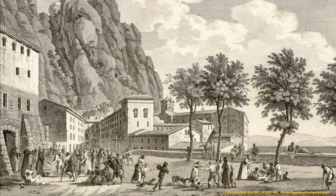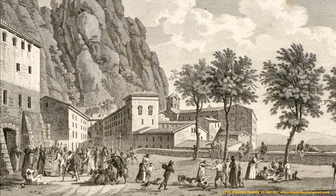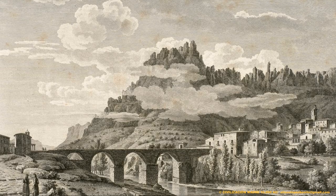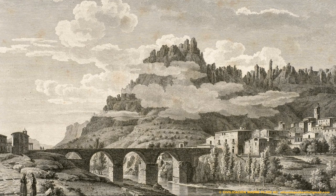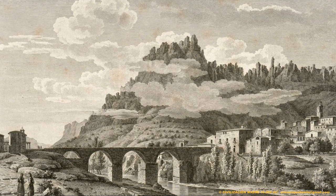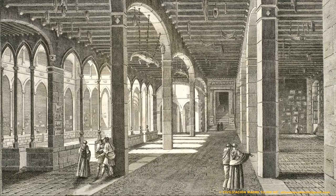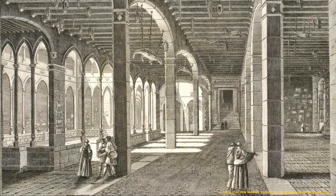Gracias a este documento historiográfico podemos saber cómo era el antiguo monasterio de Montserrat antes de su destrucción en el año 1811. De otra forma esto hubiera sido imposible, y pasados los años se construyó un nuevo monasterio sobre las ruinas del anterior. Repasando estas ilustraciones descubrí un detalle insólito, un detalle que ha pasado desapercibido hasta el presente momento.